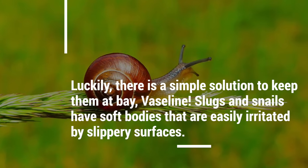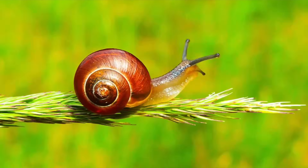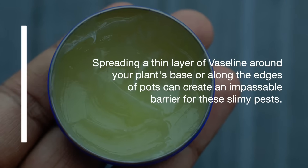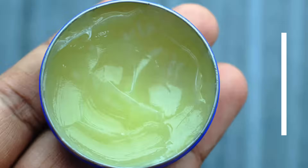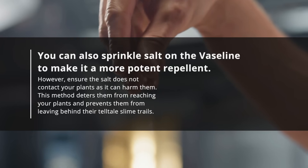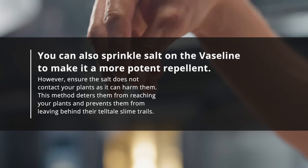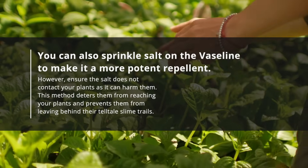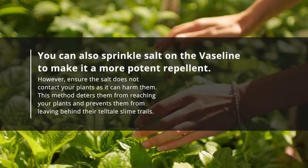Slugs and snails have soft bodies that are easily irritated by slippery surfaces. Spreading a thin layer of Vaseline around your plant's base or along the edges of pots can create an impassable barrier for these slimy pests. You can also sprinkle salt on the Vaseline to make it a more potent repellent. However, ensure the salt does not contact your plants as it can harm them. This method deters them from reaching your plants and prevents them from leaving behind their telltale slime trails.